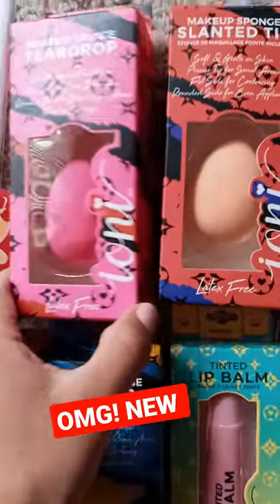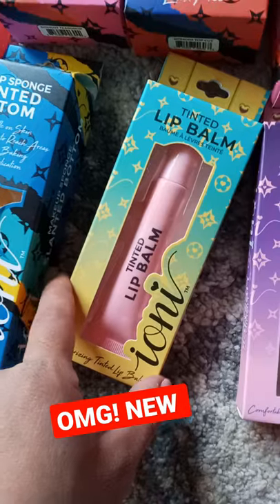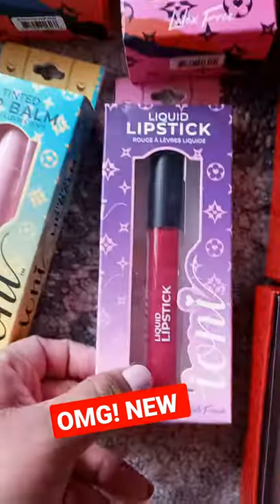So we got some blenders right here — different kinds. Another one over here, they're a little bit different. This is the teardrop. And look you guys, they have lip balms and they also have lipsticks.